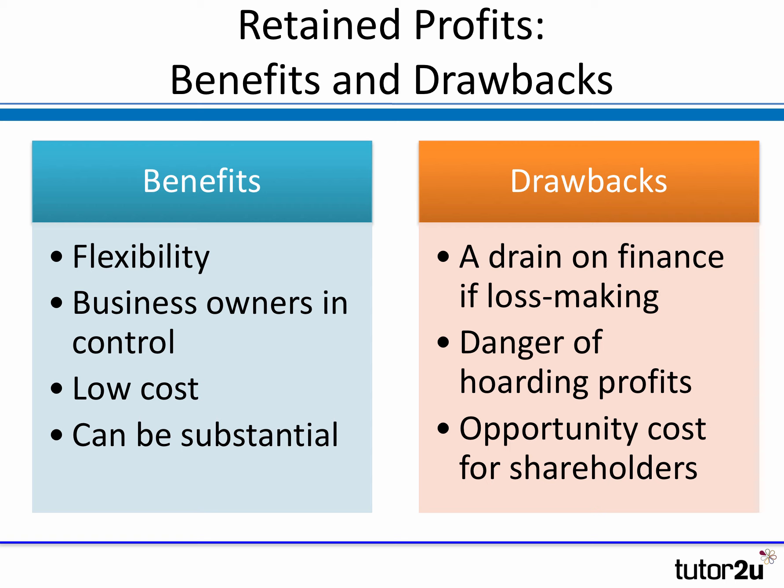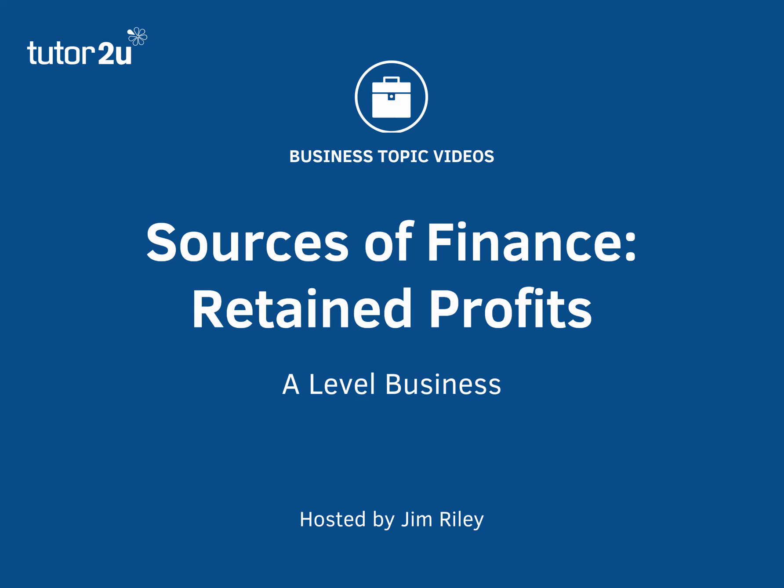To summarise the key benefits and potential drawbacks of retained profits: we've mentioned the flexibility, the fact that the owners are in control of what happens with the profits. They are a low cost — but not zero cost — source of finance, and for highly profitable businesses can be a very substantial source of finance. The drawback is the flip side: what happens if the business makes a loss? That is a drain on the cash flows of the business, and additional sources of finance are likely to be needed. From a shareholder point of view, you also have to be careful about hoarding profits — keeping too much profit in the business when shareholders might prefer a dividend. That's an overview of one of the key sources of finance for a profitable business: retained profits.